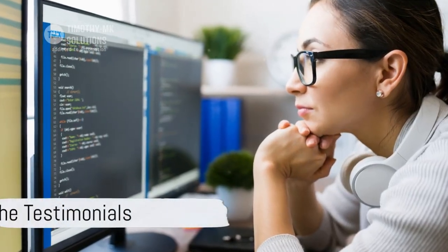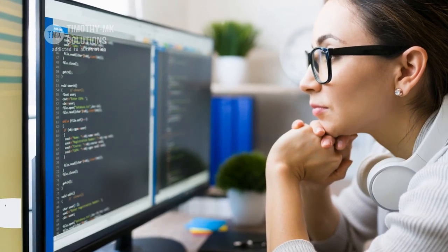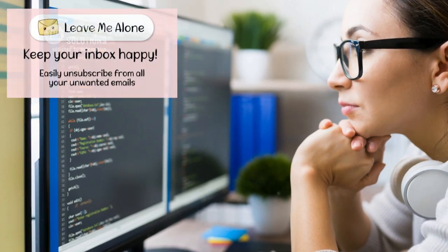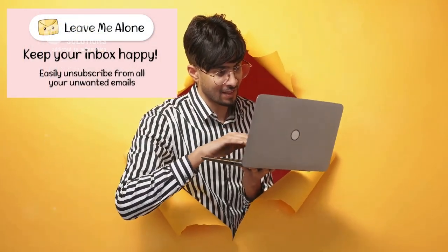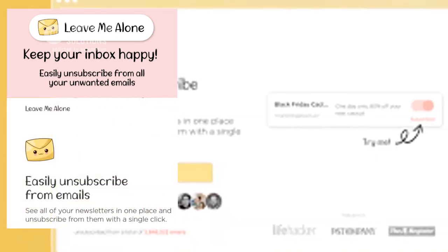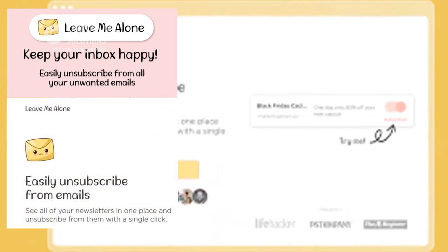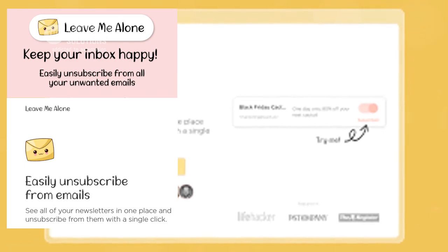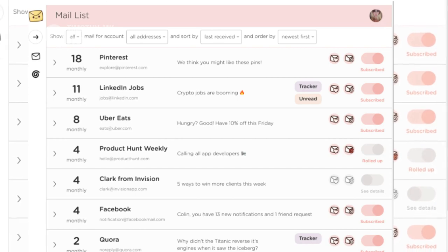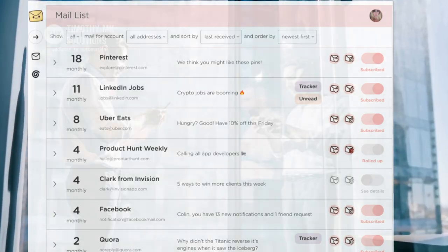Meet Sarah, a software engineer, and John, a digital marketer. Both of them had the same email problem until they found Leave Me Alone. Sarah found herself constantly bombarded with newsletters she didn't remember signing up for. But with Leave Me Alone, she was able to easily unsubscribe from those unwanted distractions. She even managed to consolidate her remaining subscriptions into neat, manageable email digests. No more email clutter for Sarah.